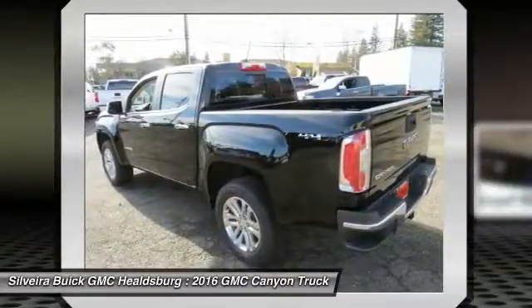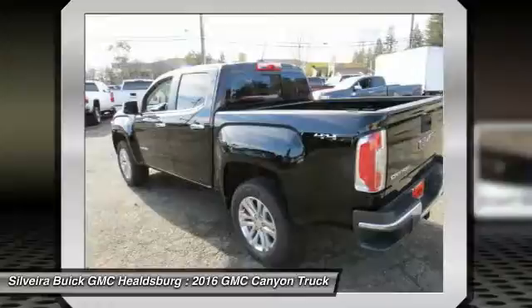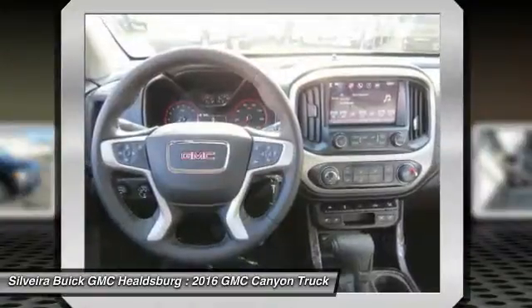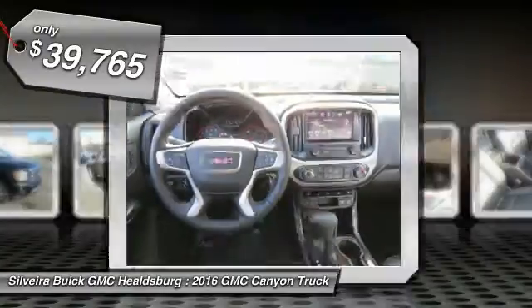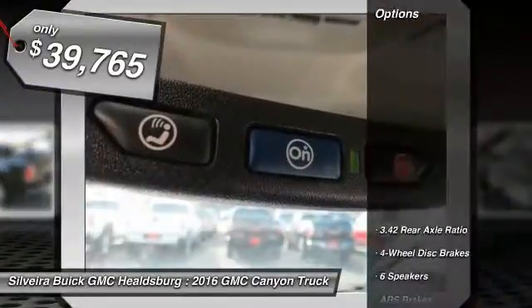It is engineered to absorb the bumps, handle the curves, supply superb traction, and provide seating for five, and is priced below $40,000. Here are some of this vehicle's great options.